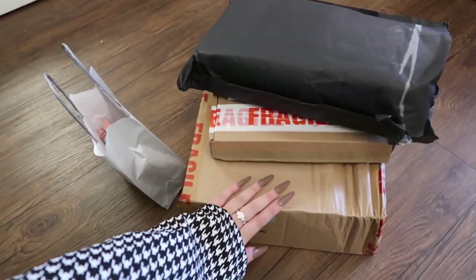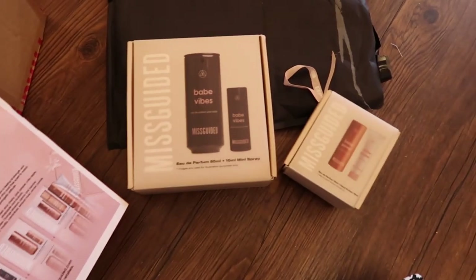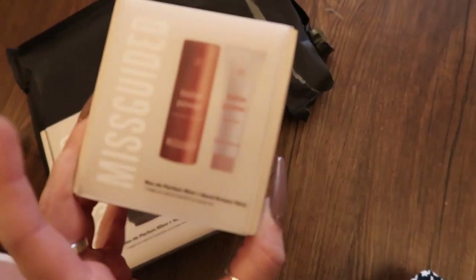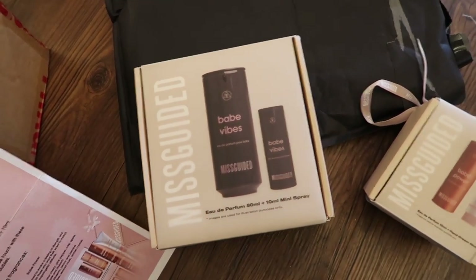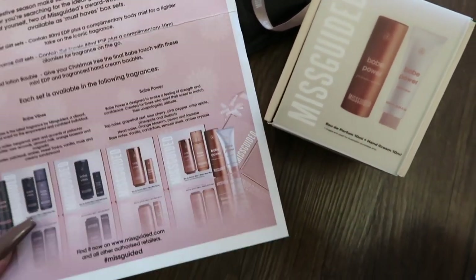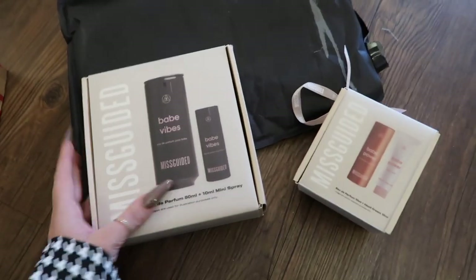I'm just covering up an address here - excuse how dry my hands are, I need to tan so bad, and this wonky nail is really stressing me out. Okay, so the first parcel I've received is from the Missguided beauty range. They've sent me this really cute perfume and hand cream miniature which you can hang on your tree, and also a perfume. It comes in two different scents: Babe Vibes and Babe Power. I've actually never tried a Missguided perfume before, so I'm excited to try these out.